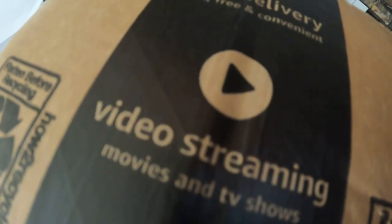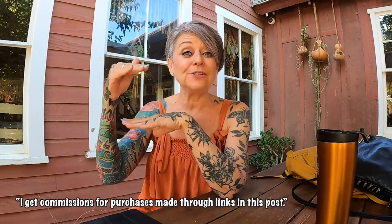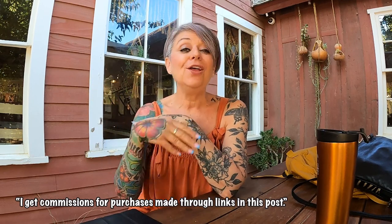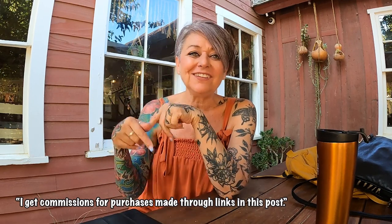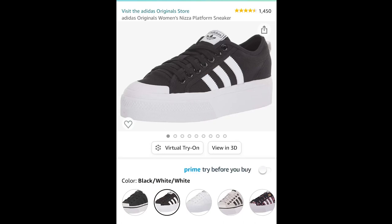Welcome back to another edition of Gray Hair and Tattoos. My name is Lani and I am back in the Amazon influencer program. I'm so excited to share some really cool things I found this week. Be sure to like and follow. Everything I tell you about will be tagged down below — just click it and it will take you right to my store.